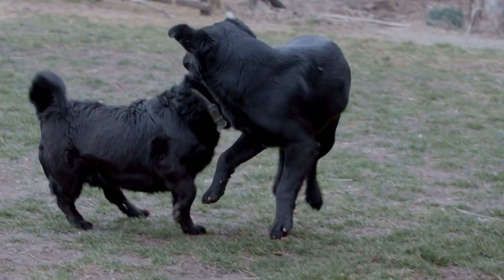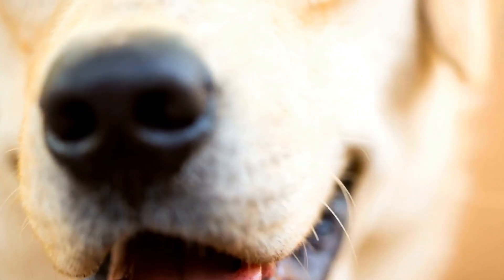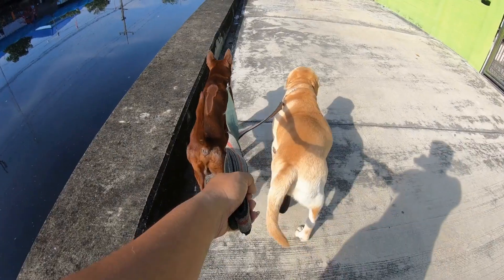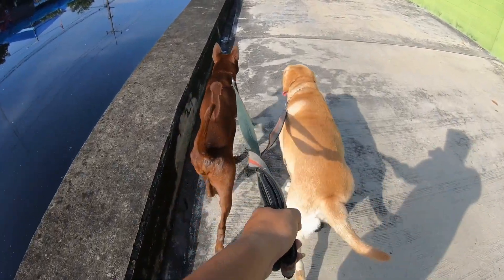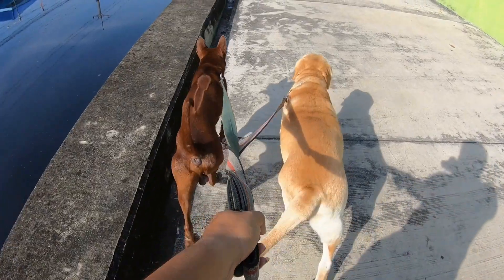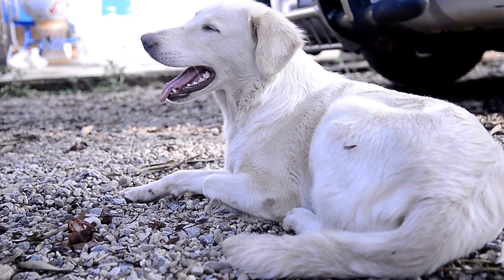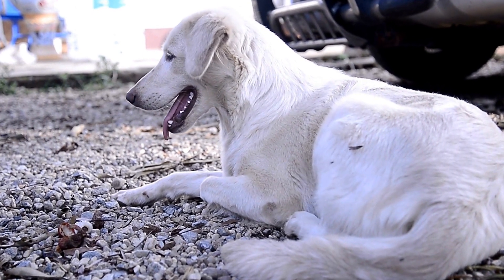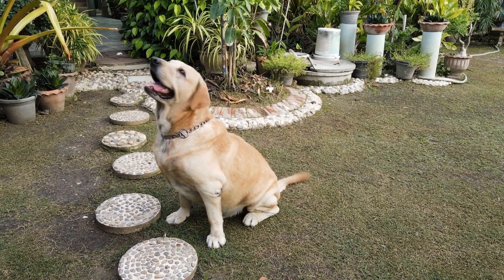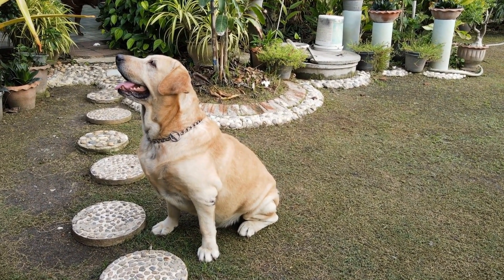Training and Exercising Your Labrador. A well-trained and properly exercised Labrador Retriever will be much easier to handle during a camping adventure. Prior to your trip, invest time in training basic commands such as sit, stay, and recall. This will help control your Labrador's behavior and prevent them from straying too far during hikes or encounters with other campers. Regular exercise, like walks and playtime, will tire out your Labrador and make them more relaxed during the camping trip.